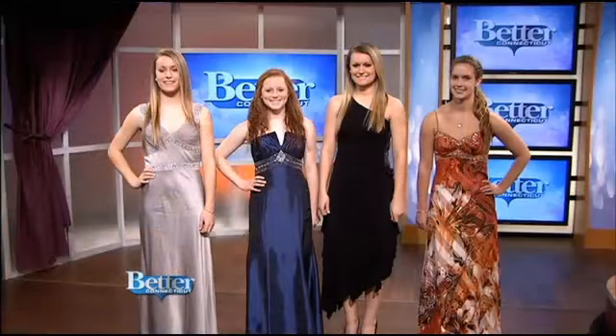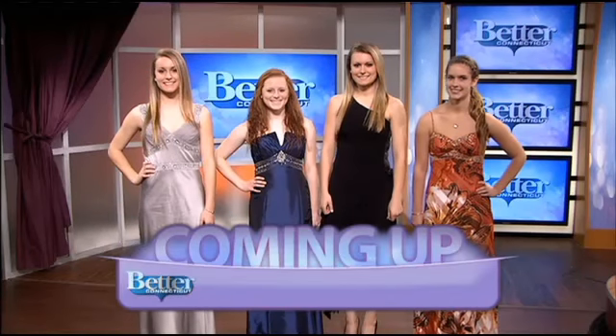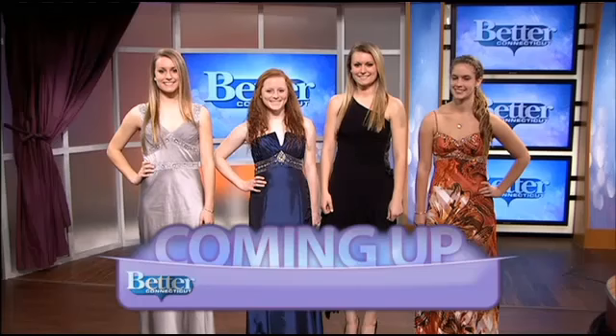Spring means prom season is coming, and this organization is helping nearly 600 young girls get their dream dresses for free. We'll be right back with more Better Connecticut — stay with us.